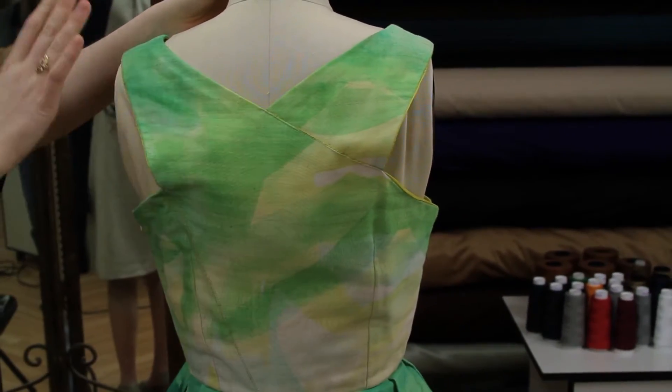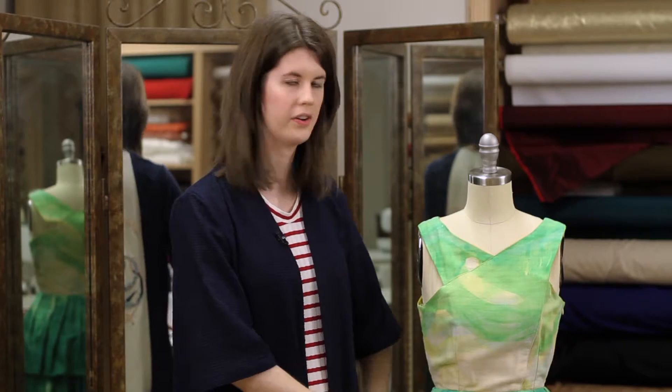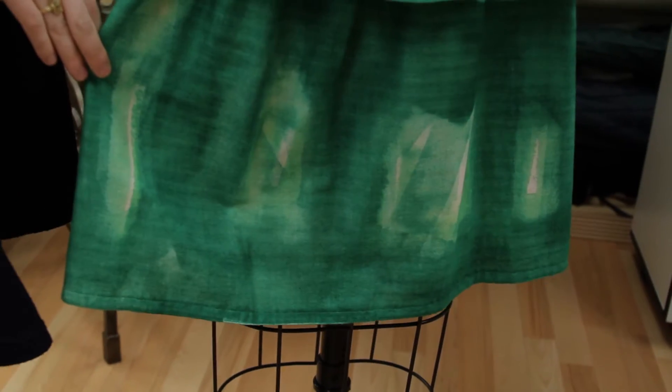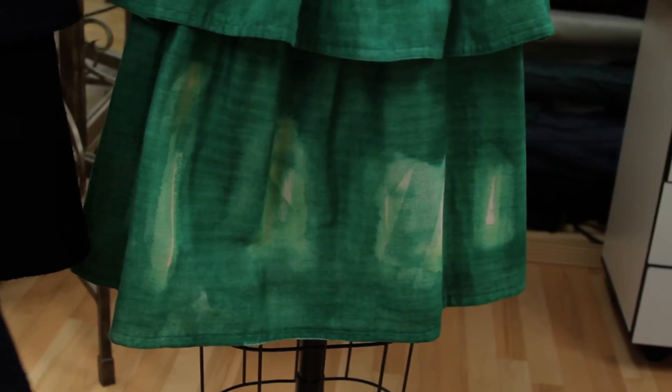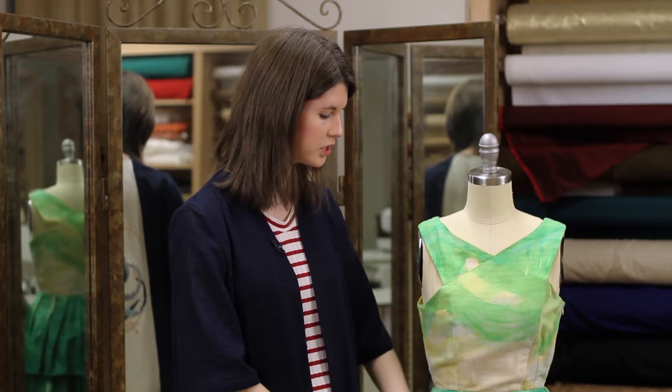I just thought the print and the fabric was just fun and playful. The lower part of the dress here is a peplum design, and it was a lot of fun to create because I got to incorporate the fabric print as part of my design.